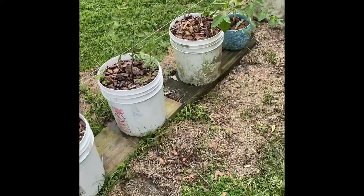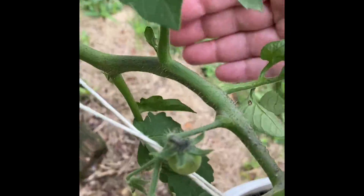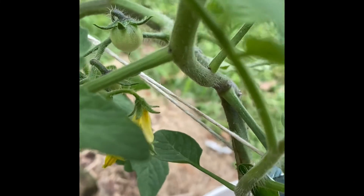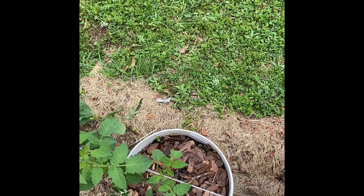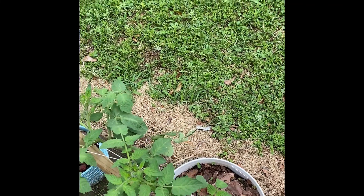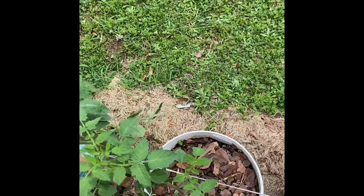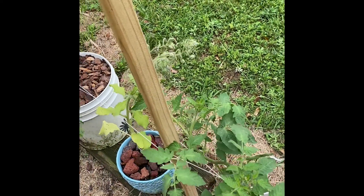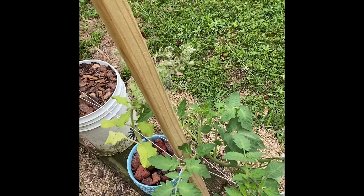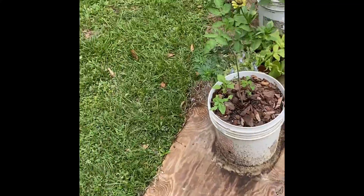I was going to show you my tomatoes over here — there's one itty bitty baby tomato, see it? The wind is blowing bad y'all. That's about all that's really changed. I spent an hour or two cleaning up, checking all the leaves on these tomato plants because I found some worms and caterpillars and eggs. I went through and checked all the leaves, took the ones that had eggs off, and killed the little caterpillars.